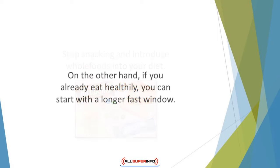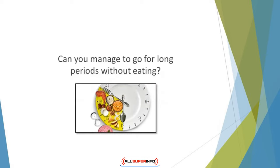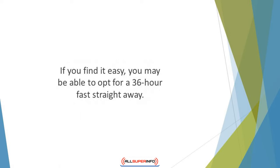On the other hand, if you already eat healthily, you can start with a longer fast window. Can you manage to go for long periods without eating? Some people are able to fast for a whole day; others can only manage a few hours. You may need to experiment and focus on the way fasting makes you feel. If you struggle to fast for long periods, choose a method like the 5-2 or 16-8. If you find it easy, you may be able to opt for a 36-hour fast straight away.